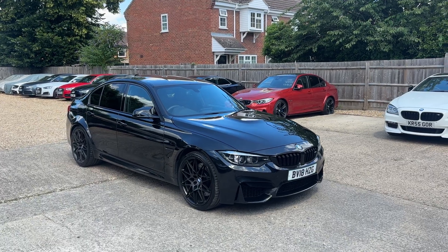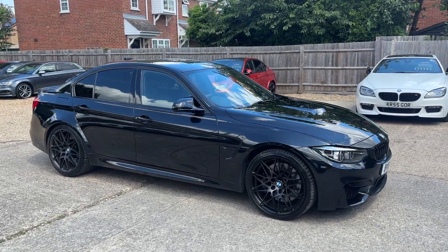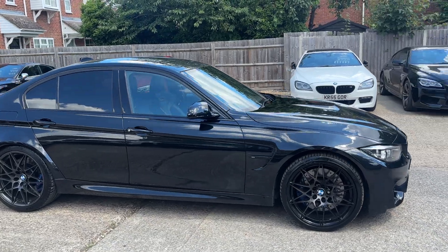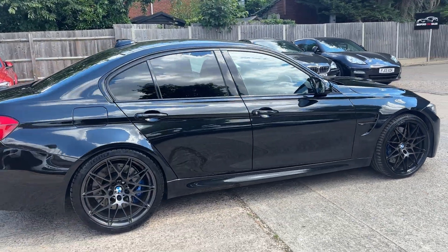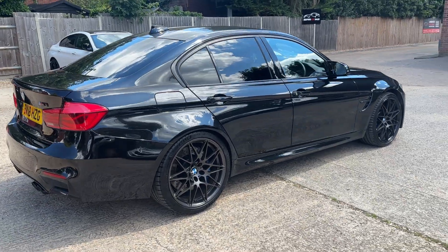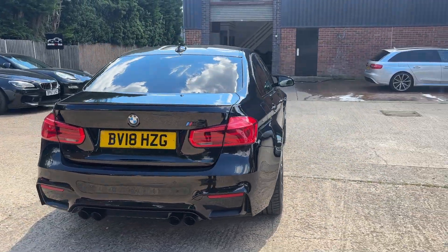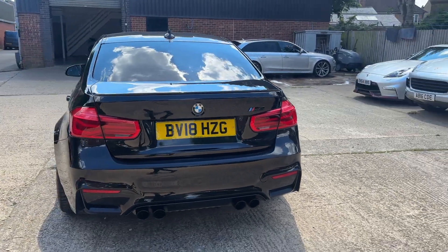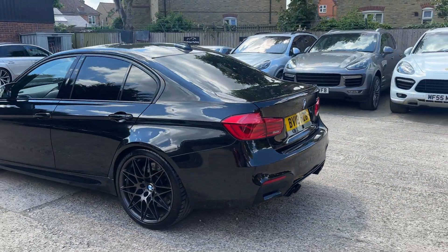Hello, this is Oliver at Bedford Car Sales and this is the walk-around video for our 2018 BMW M3 Competition. Going around it, absolutely stunning in Sapphire Black with a lovely satin gray finish on the wheels and blue calipers beneath. This is a fantastic looking car — look at the shine on that paintwork. Quad exhaust at the back, also satin black. A very, very nice looking machine.